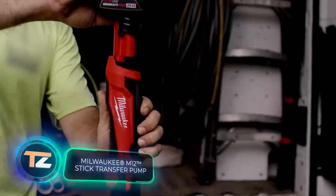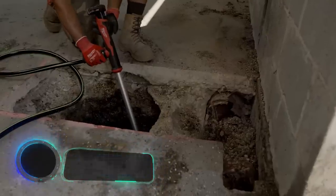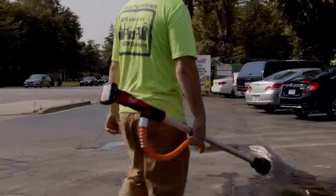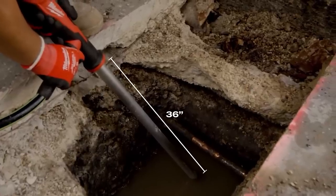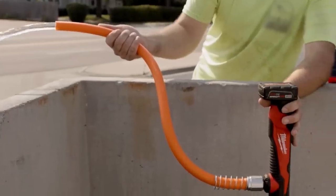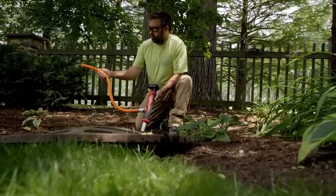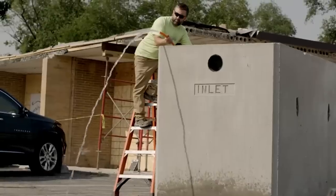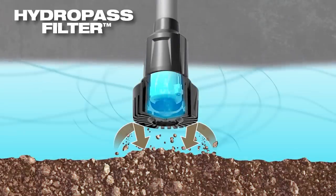Milwaukee has a reputation for listening to their customers and understanding their needs. That's why their product range not only includes specialized construction tools, but also this pump, which proves valuable for both the general public and emergency services. The pump's filtration system allows it to handle even dirty water from storm sewers and trenches.